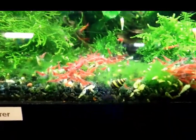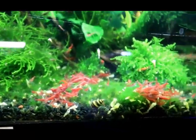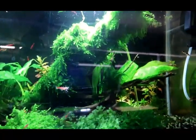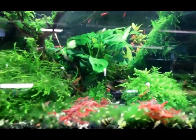Cherry shrimp — the red cherries are doing great, they're eating this morning. The moss is just doing way better than I could have hoped for. That tank's doing really good.